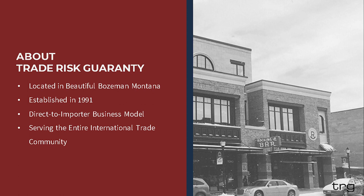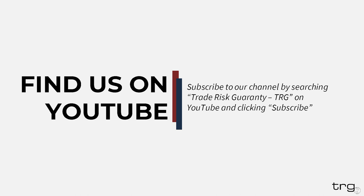This webinar is being presented by Trade Risk Guarantee. We are located in Bozeman, Montana. We operate on a direct importer business model that is unique to the international trade community since it cuts out the need for an additional middleman and allows TRG to become an additional member of your international trade team. This webinar will be recorded and available on our YouTube channel for future reference. If you want to be notified the moment it releases, I highly recommend subscribing to our YouTube channel. We post additional educational content there covering a variety of international trade topics about once a month.